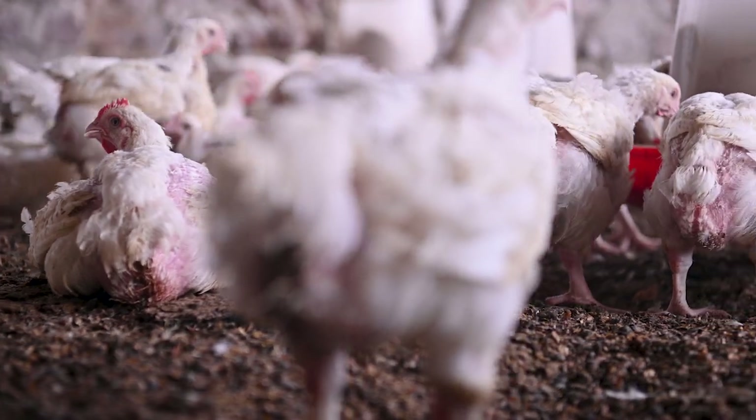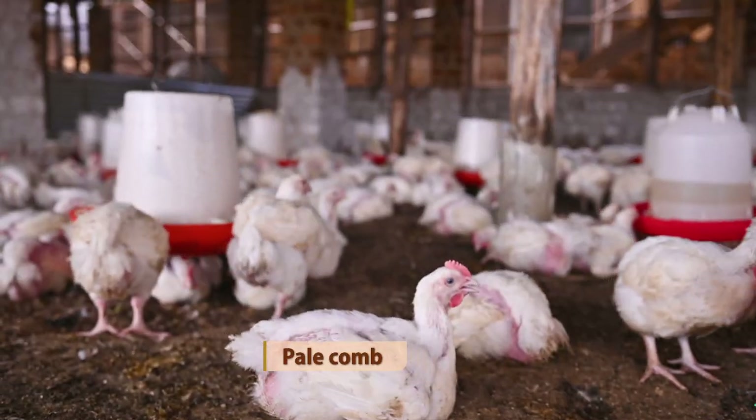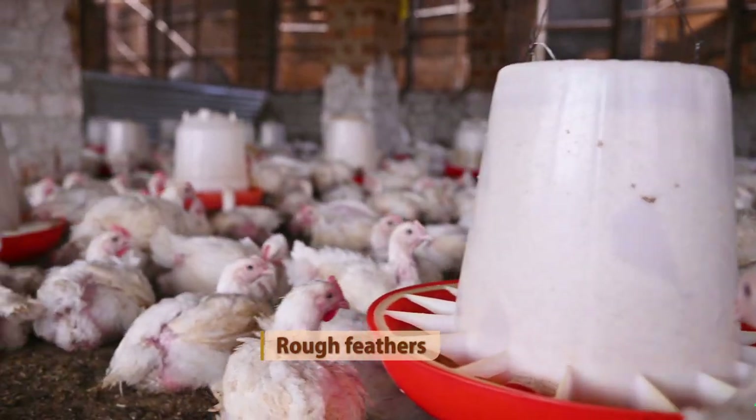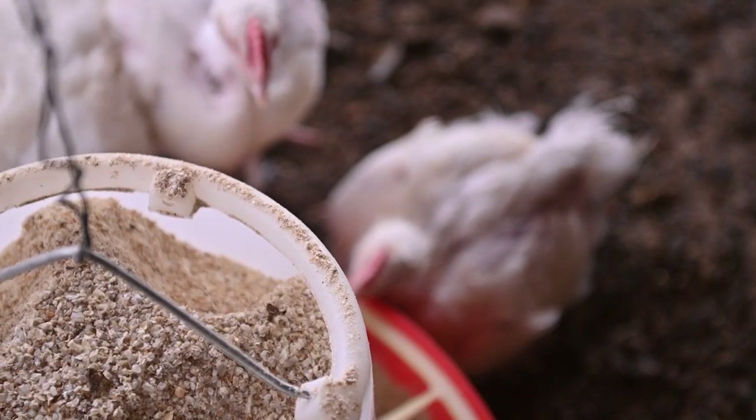The appearance also matters. If the combs are not well colored, they are going to look pale and they'll have what we call a rough plumage or rough coat. The feathers are not going to look nice — then you can tell that your birds are not in a normal situation.